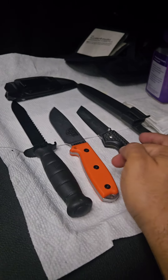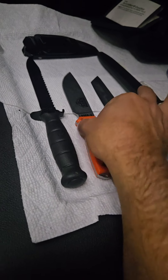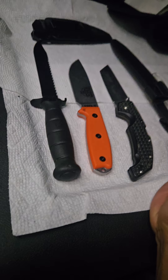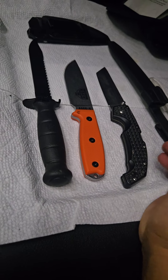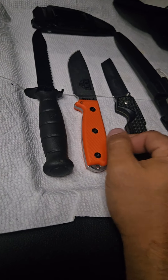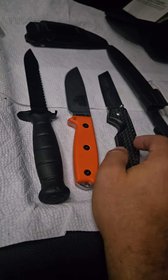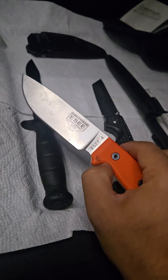I still think the ESEE-4 is very valuable even with the price increase, because this is a big chunk of S35VN steel. I got lucky — it was on sale and I got it for $120. Now it's $154, or $146 on Amazon. I would suggest you buy it now because prices are going up as people find out about this steel.